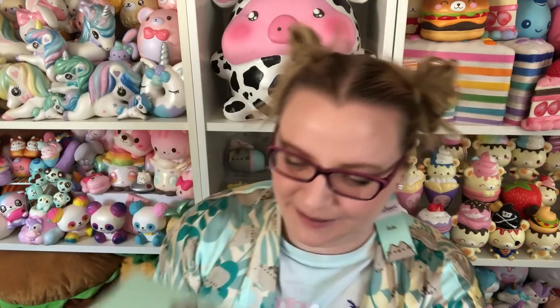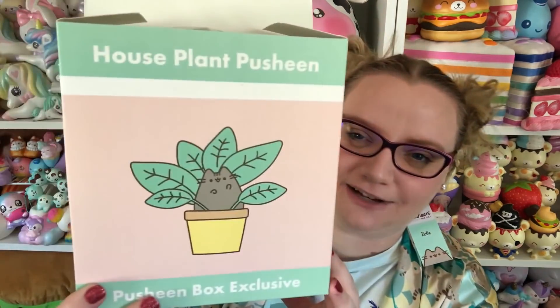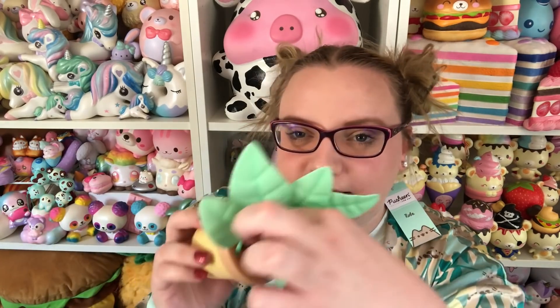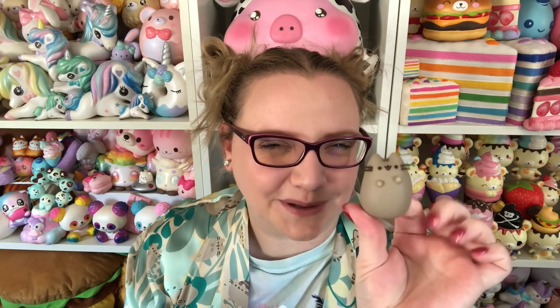Next we have the vinyl toy — it's Pusheen in a little plant, which is so cute! Houseplant Pusheen! Pusheen is detachable, so you can just place her right on there. Oh my gosh, I love it so much! The vinyl figures are getting bigger and bigger. I love that you can take Pusheen off, because she's about the size of the mini Pusheen figures you can collect. I could actually put this in my Pusheen dollhouse, which is really exciting.